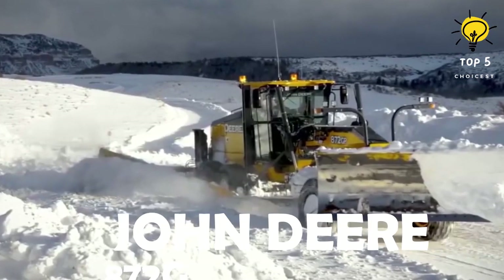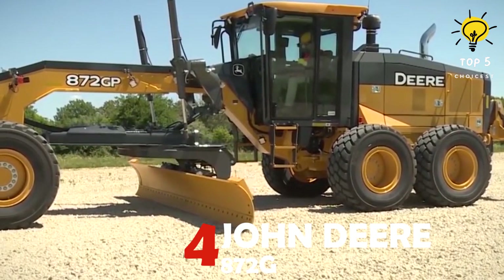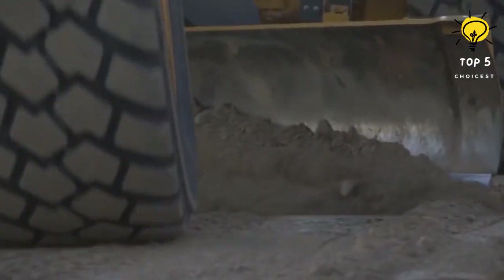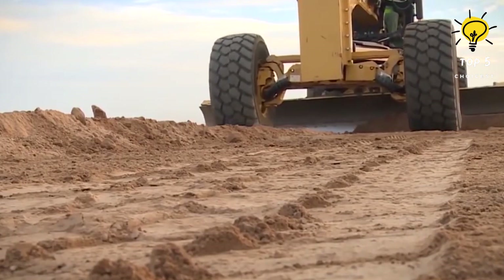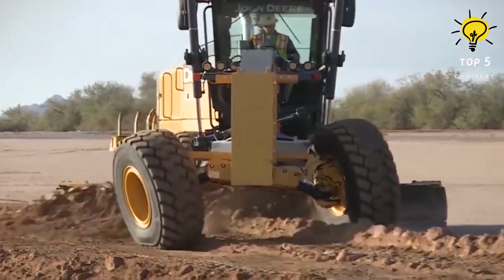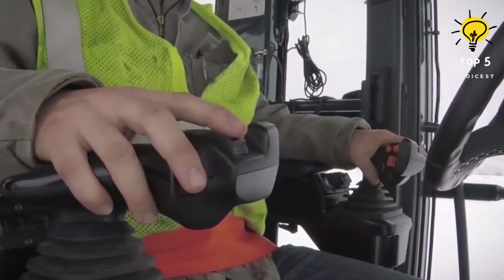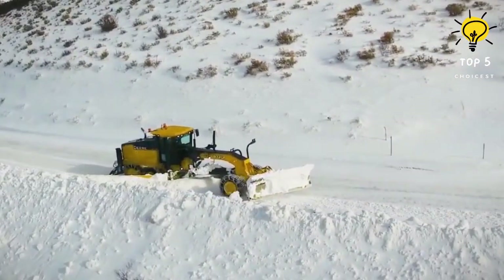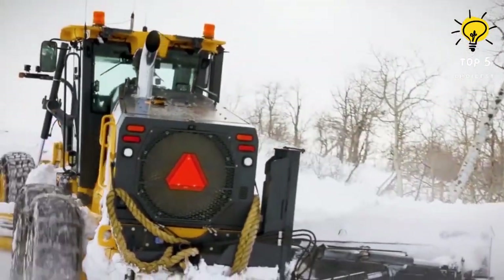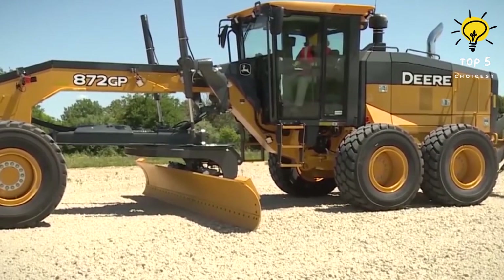Number 4: John Deere 872G. The John Deere 872G series graders represent a pinnacle of balance, heightened performance, and maximum horsepower, suitable for contractors, municipalities, and diverse grading applications. The automatic dual-path hydrostatic drive amplifies tractive effort and enhances front-end control, while the six-wheel drive models feature a unique precision mode ensuring maximum efficiency across all soil conditions, adjustable on the fly.